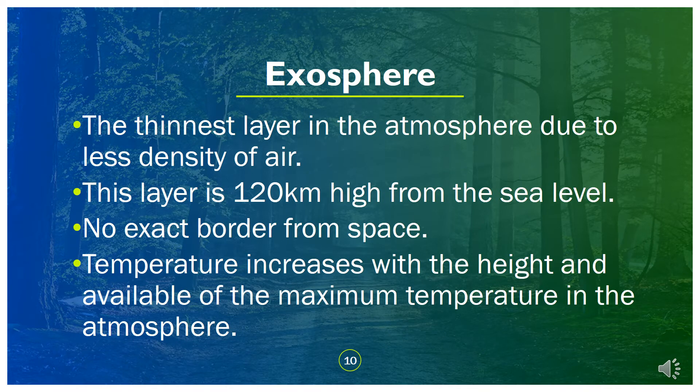The exosphere is the thinnest layer in the atmosphere due to low air density. This layer is 120 kilometers high from sea level. There is no distinct border separating it from space. Temperature increases with height, and the maximum temperature in the atmosphere is found here.